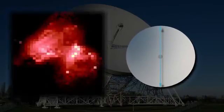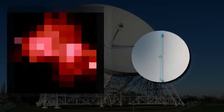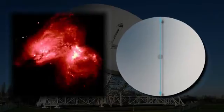Greater telescope size also results in sharper images with better resolution. Obviously, there's a limit to the size of a telescope that we can build. Fortunately, we have a trick for that — it's called interferometry.